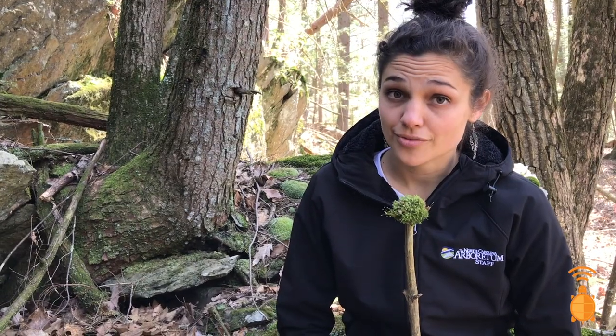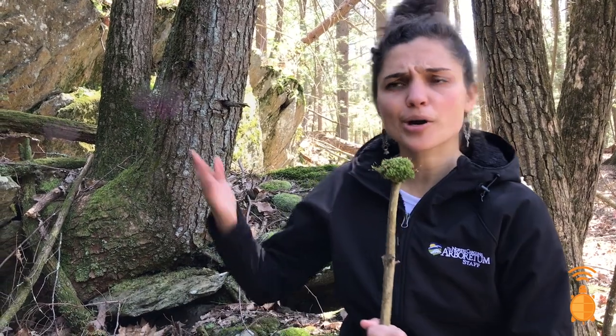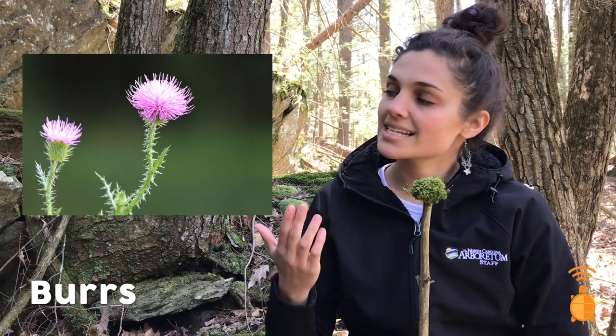Our last contestant relied pretty heavily on a plant for its survival, which was pretty nutty. Our next contestant is a plant that relies pretty heavily on animals. Please welcome burdock! Burdock is a plant that has spiky round fruit for its seeds known as burrs. Burrs with burdock are looking for an animal to help hitch a ride somewhere else so they can grow in a new spot.